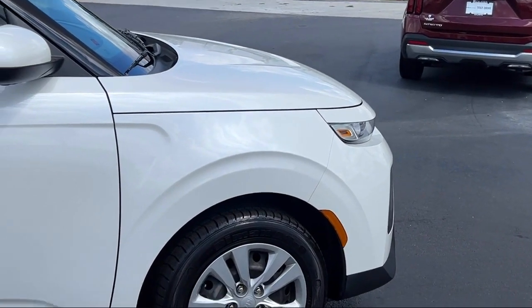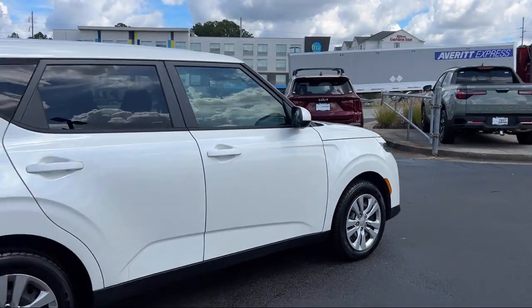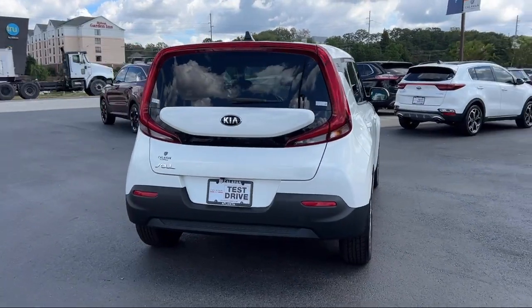Keyless entry, electronic stability control, speed sensing steering, AM FM MP3 audio system, outside temperature display, tire pressure monitoring system, air conditioning, and has less than 55,000 miles on the odometer.